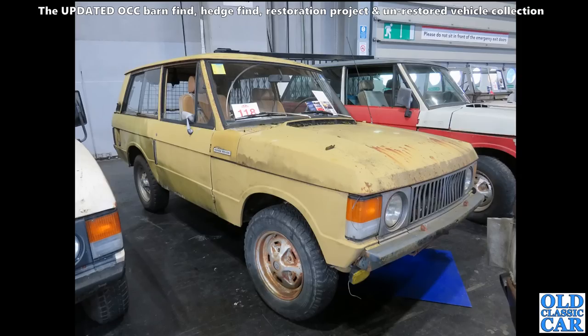Several faded classic Range Rovers - a lot of work ahead for someone there. Three-and-a-half litre V8 engine tucked away under that clamshell bonnet.